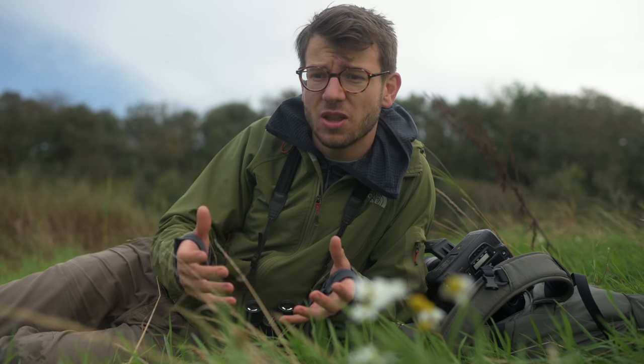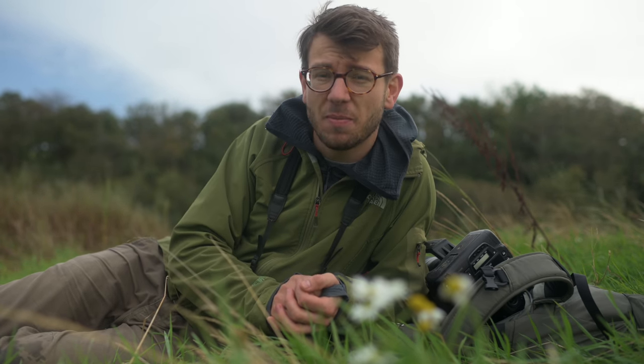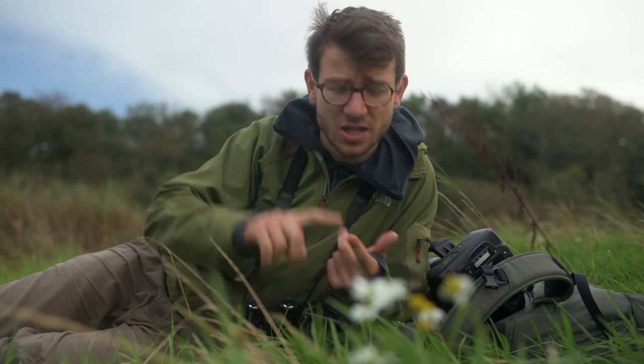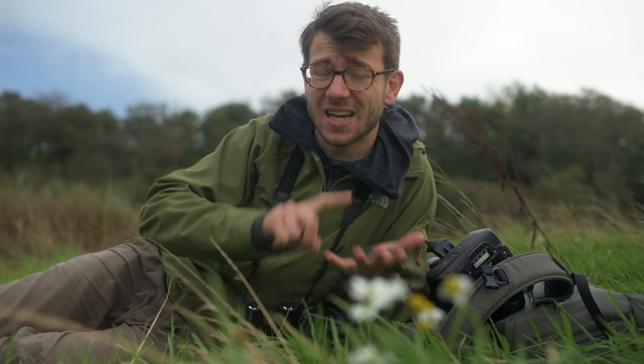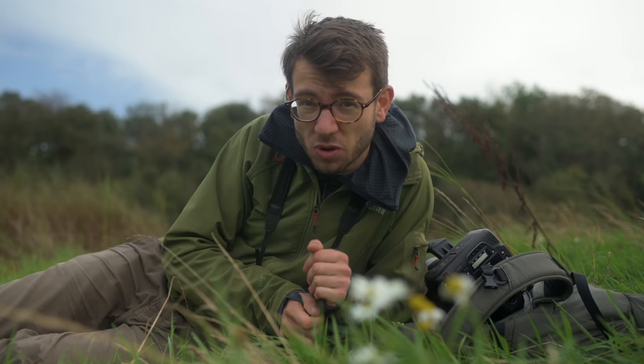That said, if you do have a camera in your hand, there are certain things you want to look for that are going to help you in the field. There are four main areas I think about when picking up a camera: sensor quality, autofocus, ergonomics, and speed. If you have a camera that covers all of those, you'll have a great tool for your wildlife photography.